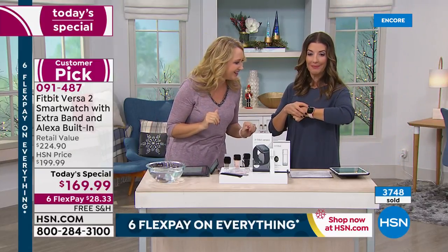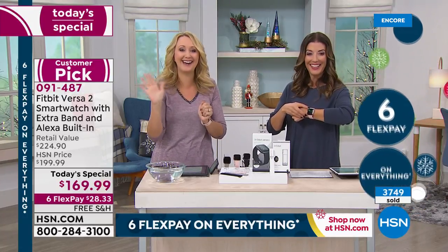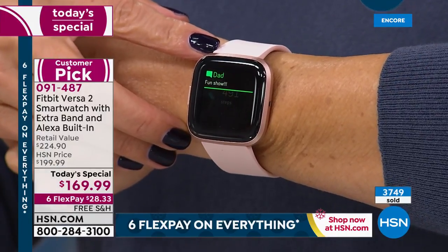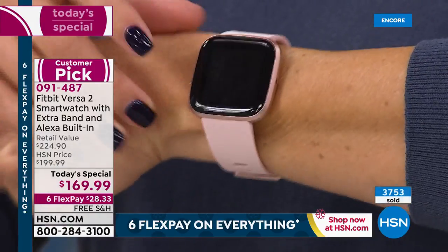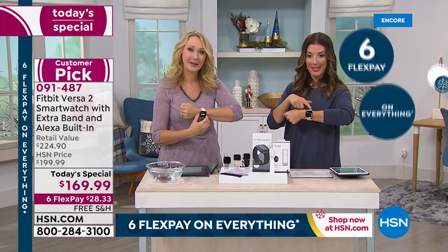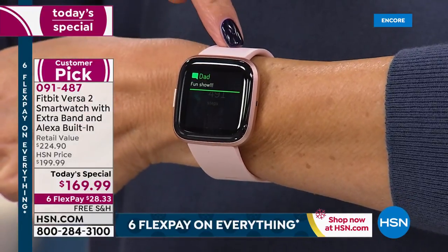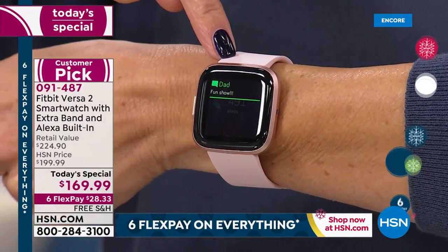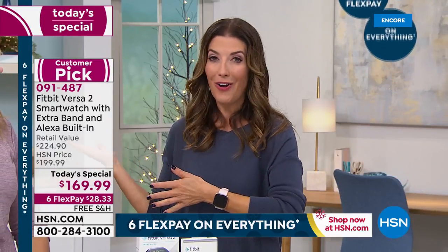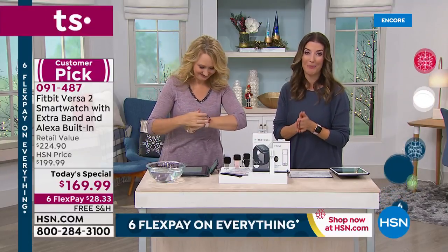Oh, I just got a notification — my dad just texted me. He wrote 'fun show.' Hi dad! He's out West so it's a couple hours earlier. That's one of the questions I'm getting: if you have an Apple phone, do you get text messages? Well, there's your answer right there — you do. I have an Apple phone and I'm getting notifications right here. So I know whether or not to grab my phone, whether to reply, whether to take that call. The Fitbit is there to hold your hand and guide you every step of the way.